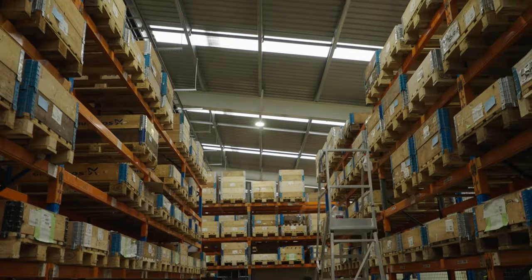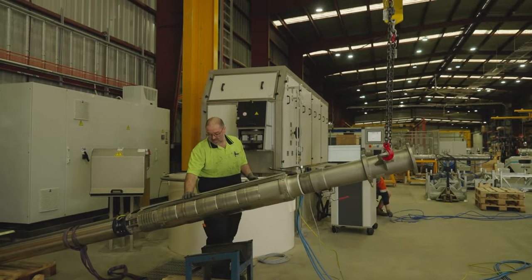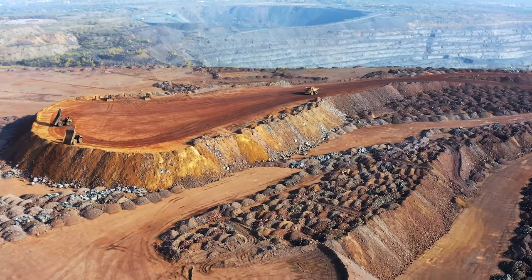In addition to local assembly, local testing allows Grundfoss to deliver a broad range of submersible pumps that meet the project cycle lead times required by the mining and irrigation industries.